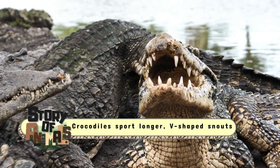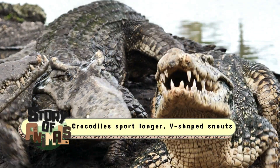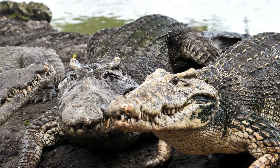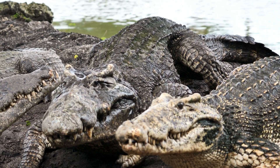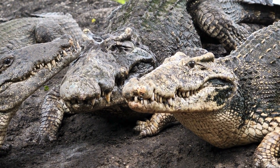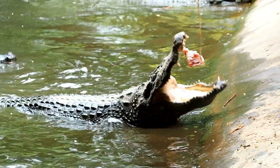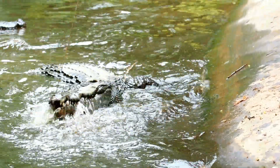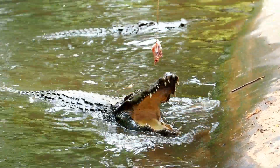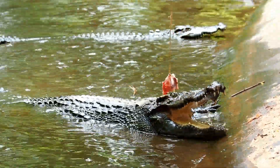Crocodiles, by contrast, sport longer, V-shaped snouts, more streamlined and designed for a different style of hunting. This narrower snout allows crocodiles to snap up fish and birds with precision, making them agile hunters in both freshwater and saltwater environments. The snout, however, is just the beginning of their differences.